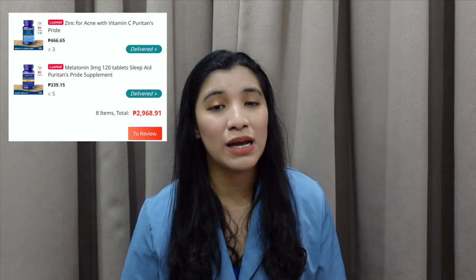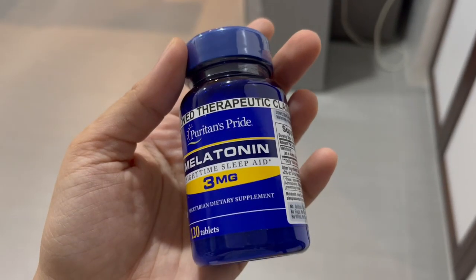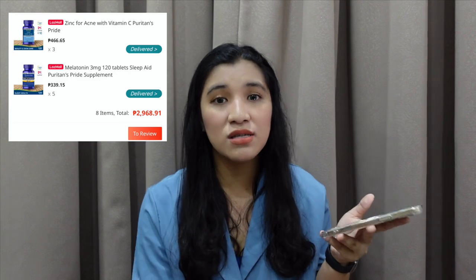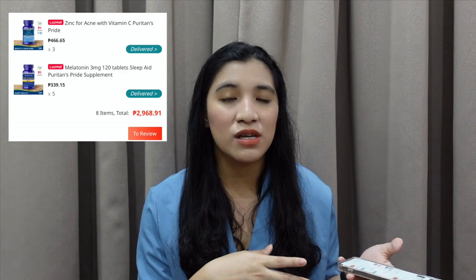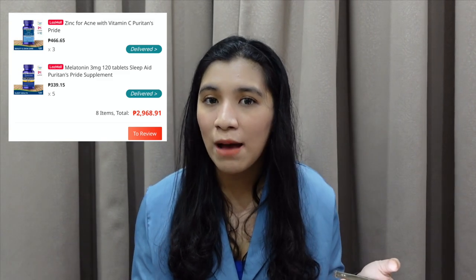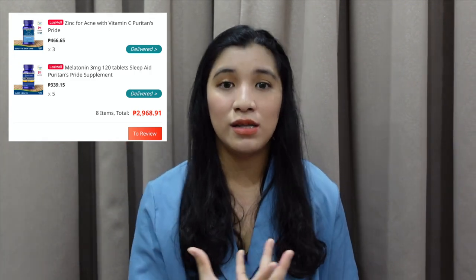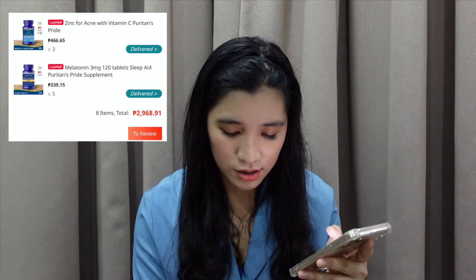A purchase na puro supplements. This is from Puritan's Pride — super trust ko yung Puritan's Pride. Because the first time I bought from them was melatonin kasi nahihirap pa nako matulog, and super happy ko with the results kasi hindi siya super nakakadrowsy and hindi din siya super sakit sa ulo. Bumili ako ulit ng melatonin — I bought 5 bottles. And 3 bottles of zinc for acne — I tried their zinc for acne and I'm really so happy with the results. I think it's working. Kahit nagmamask ako everyday, super minimal nang lumilitaw na acne. This transaction is 2,968.91.